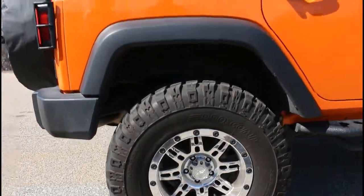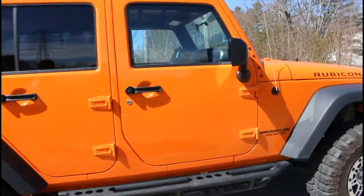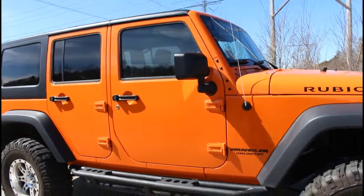However, he never personally took the car off-roading himself, as this was one of his many vehicles and he primarily used this to take his kids back and forth from school.